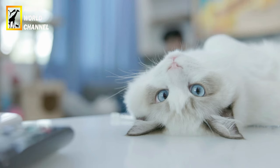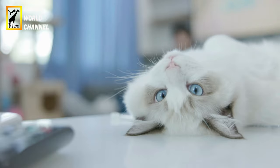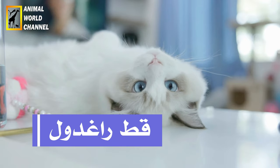Apparence physique : les ragdolls sont des chats de grande taille et de corpulence robuste. Les mâles adultes peuvent peser entre 5 et 9 kg, tandis que les femelles pèsent généralement entre 4 et 6 kg.